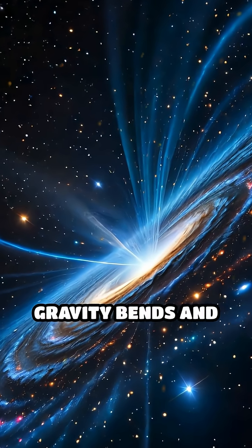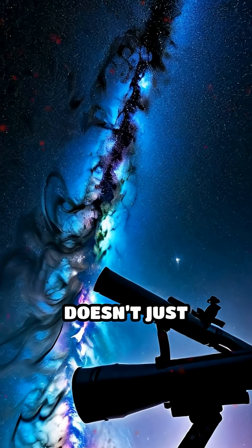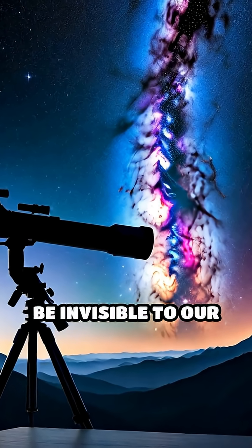its immense gravity bends and warps the light coming from that distant object. This bending doesn't just distort the light — it actually magnifies it, allowing us to see objects that would otherwise be invisible to our telescopes.